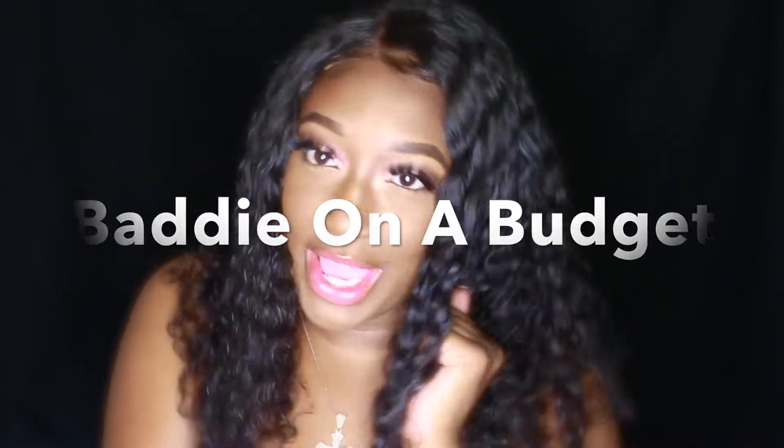Hey y'all, what's going on? Welcome back to another video. Today's video will be a daddy on a budget try-on haul. This is something new for me — I've never done this before, but I wanted to try it. I see that it's something very popular on YouTube. I got a few items off Amazon that I feel are very affordable and super cute. I'm just gonna show you the items and how much they are, and then also show clips of me trying them on.